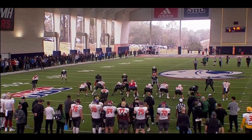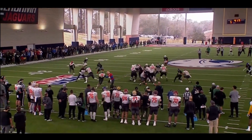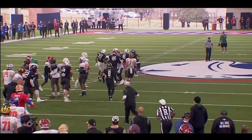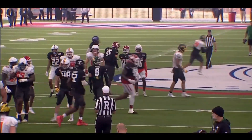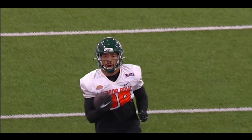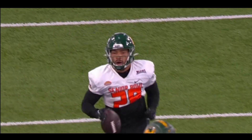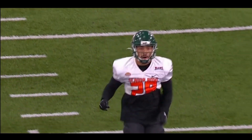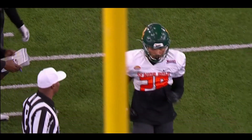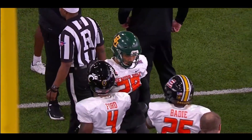We've got Abram Smith — I see Bo Melton out there. Some pretty tough running from Smith. I want to see him in the game tomorrow — that'll be fun, because I am really enjoying him so far.